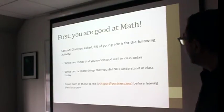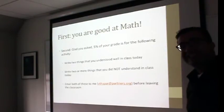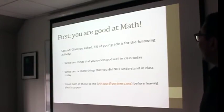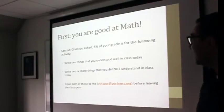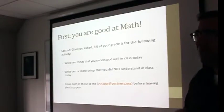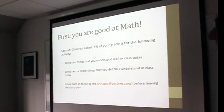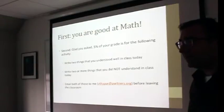There's 5% missing from the grade breakdown — good catch. That 5% is for the following activity: two things that you understood in class today and two things that you did not understand in class today. Email that to me. I'll be a little more enforcing about it this time — last time people kind of forgot about it after the second lecture.